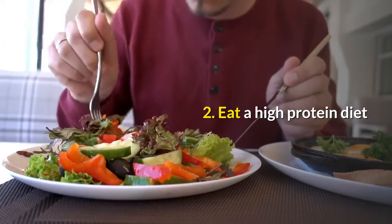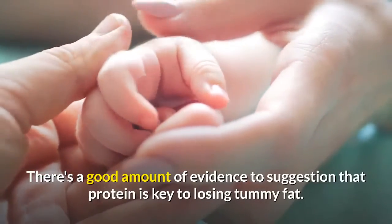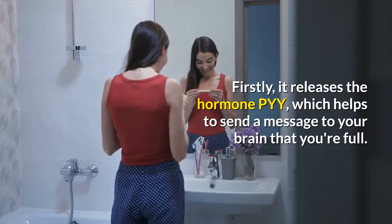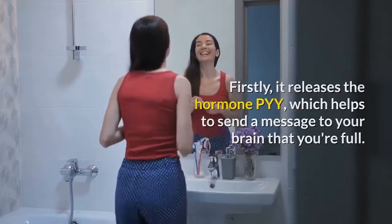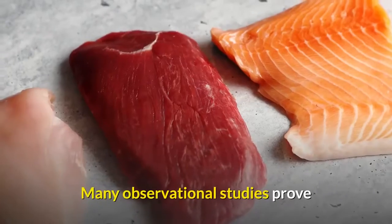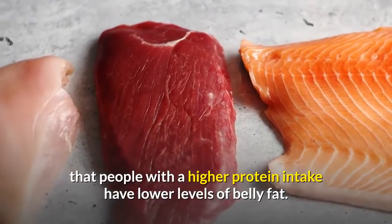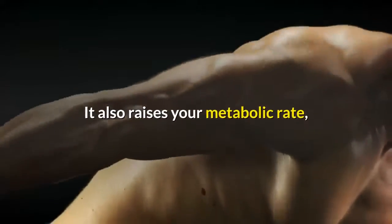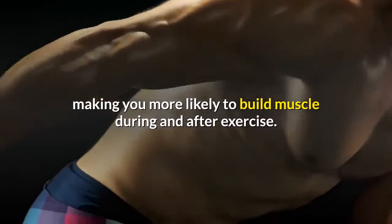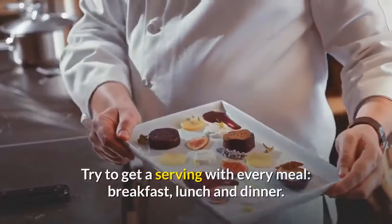Tip 2: Eat a high protein diet. There's a good amount of evidence to suggest that protein is key to losing tummy fat. Firstly, it releases the hormone PYY, which helps send a message to your brain that you're full. Many observational studies prove that people with a higher protein intake have lower levels of belly fat. It also raises your metabolic rate, making you more likely to build muscle during and after exercise. Try to get a serving with every meal — breakfast, lunch, and dinner.